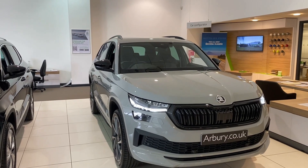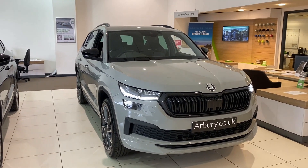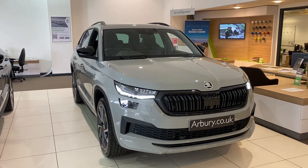Hello everyone, you're with Mick today at Arbery's Skoda in Leamington, and I'm showing you a brand new Kodiak 1.5 TSI Sports Line finished in a meteor grey colour.